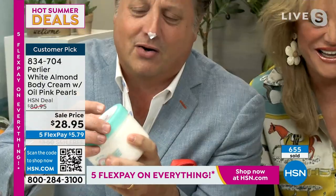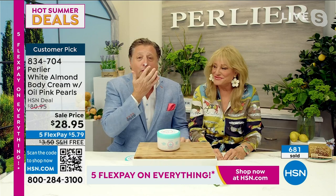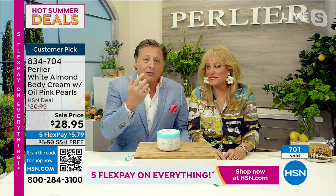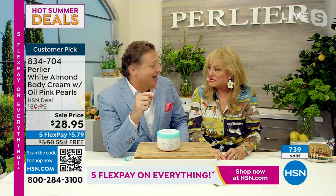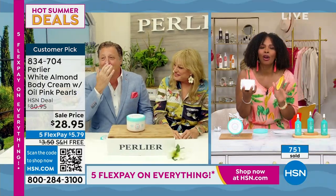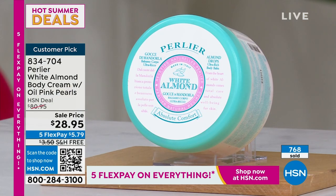Skip shares that if Tamara calls next year asking for this as a host pick and begs like Bobby did, he might convince Italy to make it again. But this has been five years coming and the machines required are expensive to restart. Sale price ends tomorrow — price goes back to $80.95 if any are left. Item number 834-704. Over 1,400 ordered — most customers are ordering more than one because they know when it's gone, that's it. This was a special run just for Bobby Ray, and it will never make it past today or the first show tomorrow.